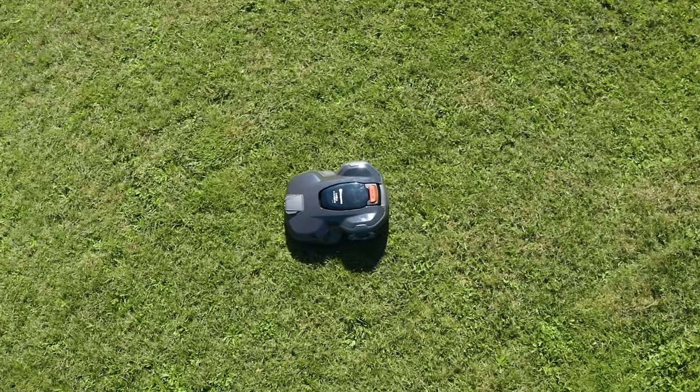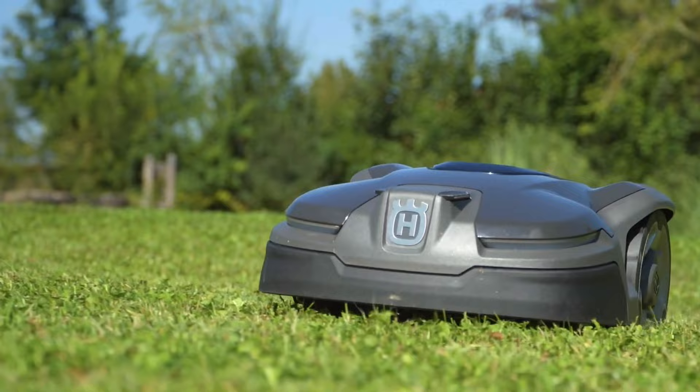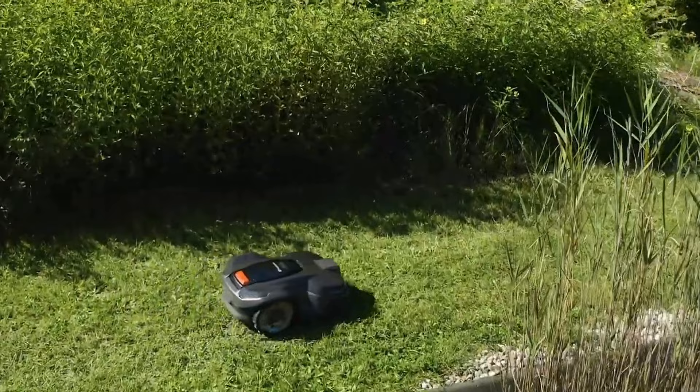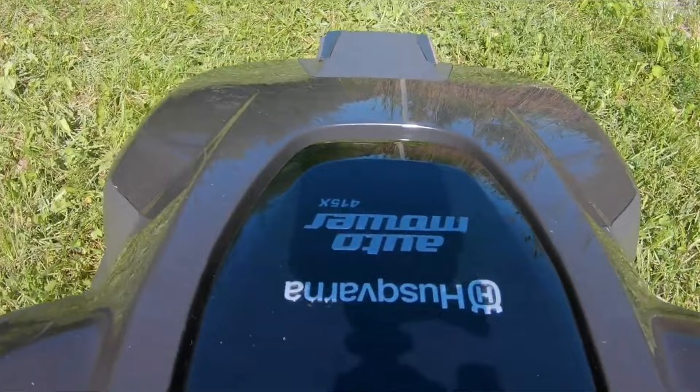Husqvarna's intelligent mapping technology uses GPS sensors to virtually map the lawn, enabling zone control with customized settings and real-time tracking through the app. This pairs nicely with precision control and automated features like electric height adjustment, automatic passage handling, remote location starting, spiral and spot-cutting capabilities, wireless firmware updates, and a theft protection system with GPS tracking.